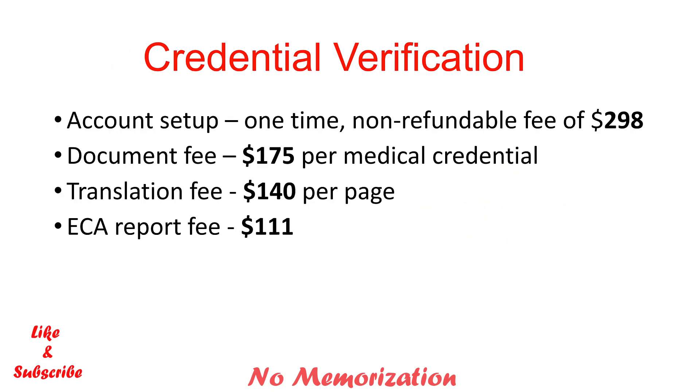For credential verification, the first step is account setup. It's a one-time non-refundable fee of $298. If you haven't seen my video on how to create an account on physiciansapply.ca, please click the link on the top or check the link in the description below. Document fee is $175 per medical credential. Translation fee is $140 per page — that means if your medical credentials are in a language other than English or French, you have to translate them. Lastly, the ECR report fee is $111, and if you need any additional copy, it is the same.